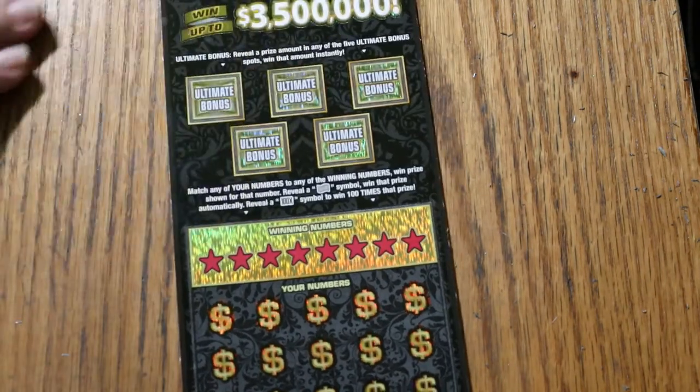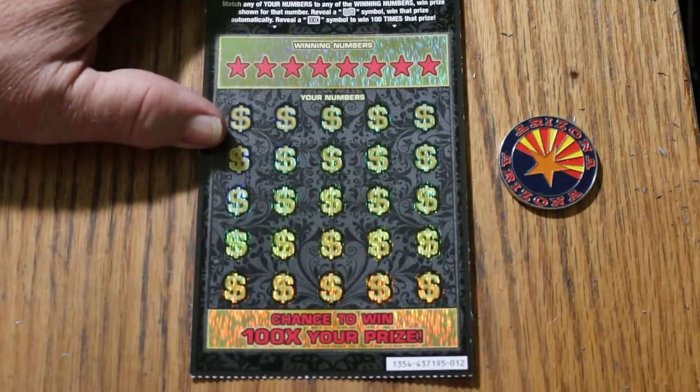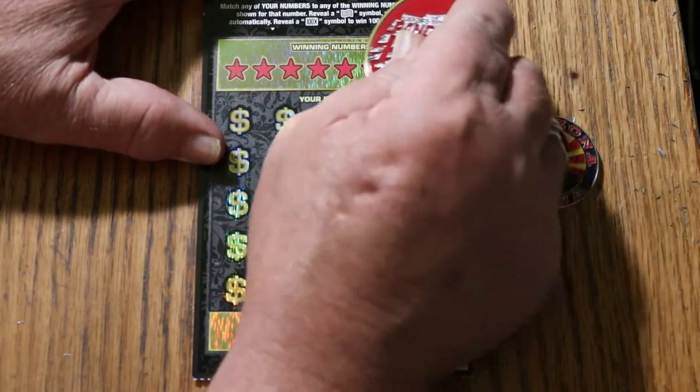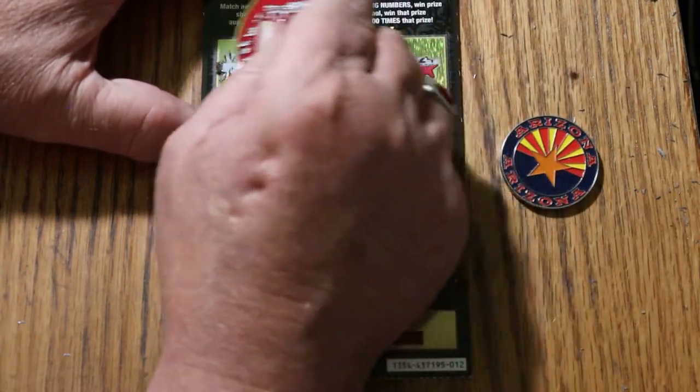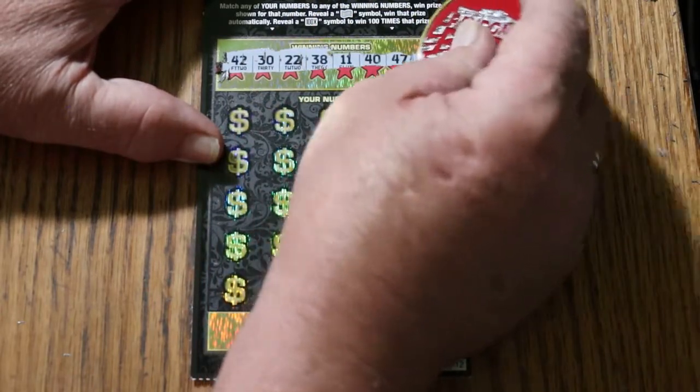Anyway, that said, we're going to get going right now. I'm going to use Random's coin again, since it did so well yesterday. The numbers are: $42, $30, $22, $38, $11, $40, $47, and $24.